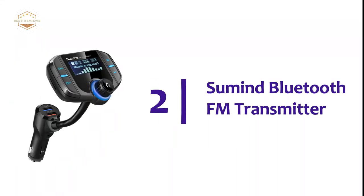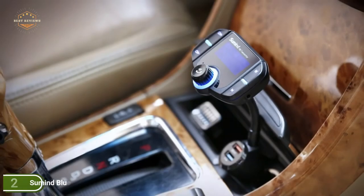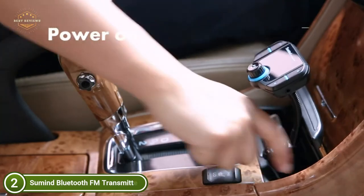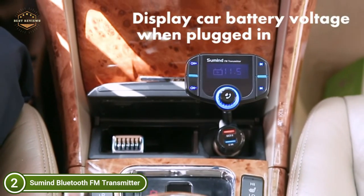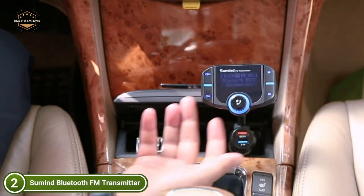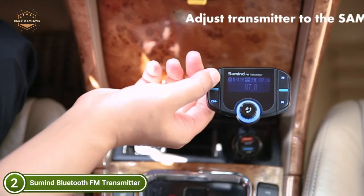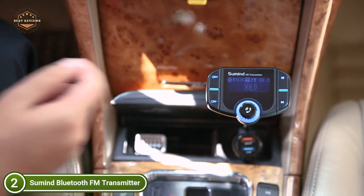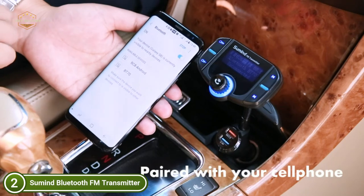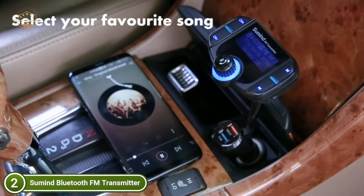Number two in our list: the Summoned Bluetooth FM Transmitter. The built-in microphone allows hands-free calling, automatically switching to hands-free mode when a call is received. A high-quality microphone with noise cancellation technology allows you to enjoy an unobstructed phone call. Switch on your phone's Bluetooth and search for the model name BT-70. After successful pairing, hold the telephone button for 3 seconds to activate Siri or Google voice assistant. QC 3.0 quick charging is up to 4x faster than conventional chargers, capable of charging compatible devices to 80% in only 35 minutes.